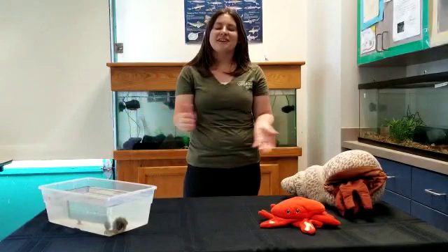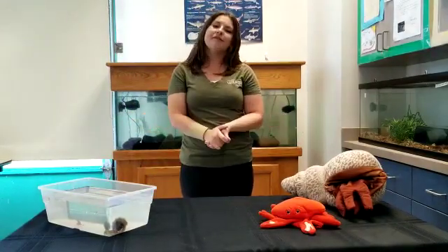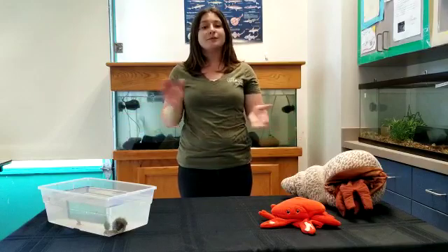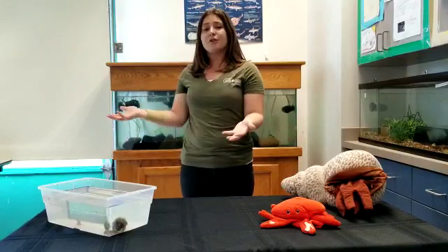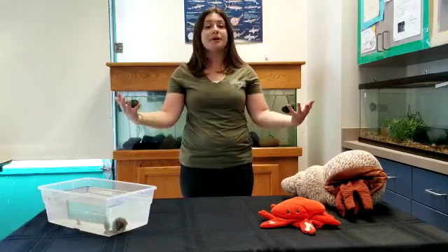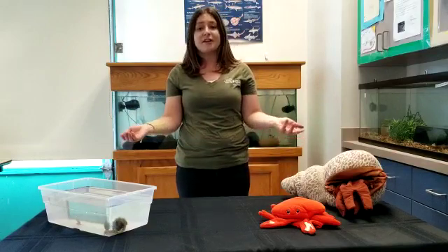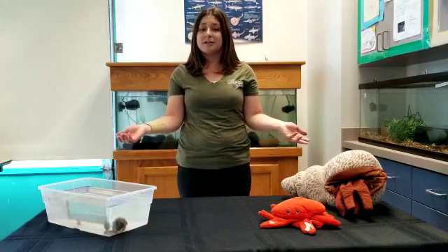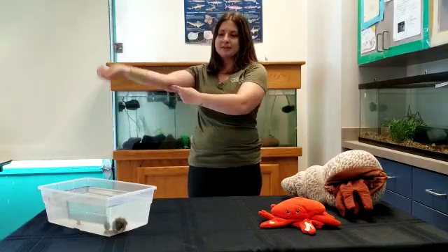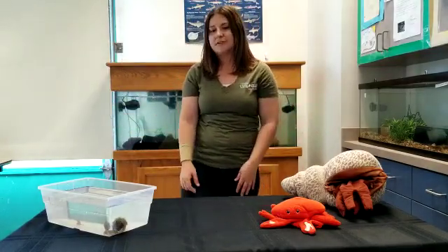For those of you that are just joining us, welcome to Living Coast in Your Living Room. My name is Ashley and I'm one of the educators here at the Living Coast Discovery Center. Right now we're going over crustacean characteristics - what puts them together. We just went over exoskeletons and talked about how they molt, how they shed, and how they get bigger and bigger in that process. Now we're going to move into the other characteristic that puts all crustaceans together, and that has to do with their appendages. All crustaceans have jointed appendages, which is a fancy way of saying joints and legs.